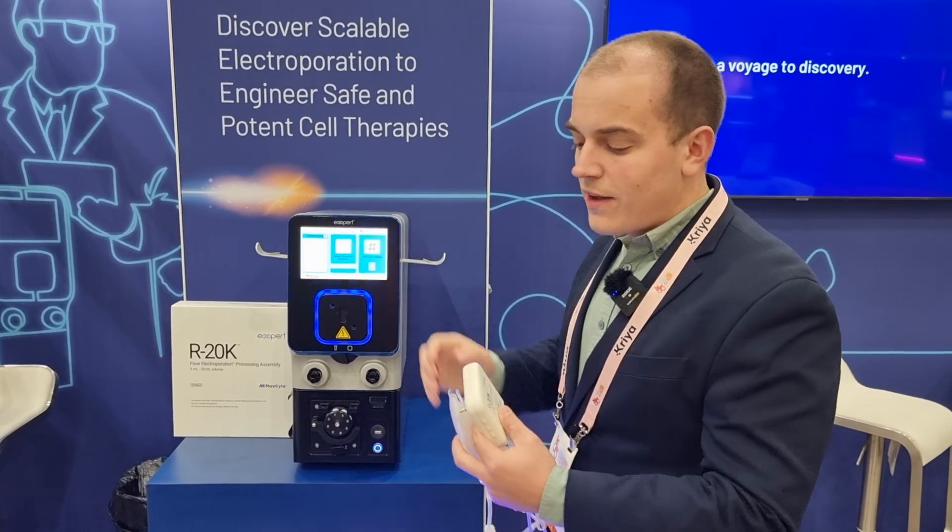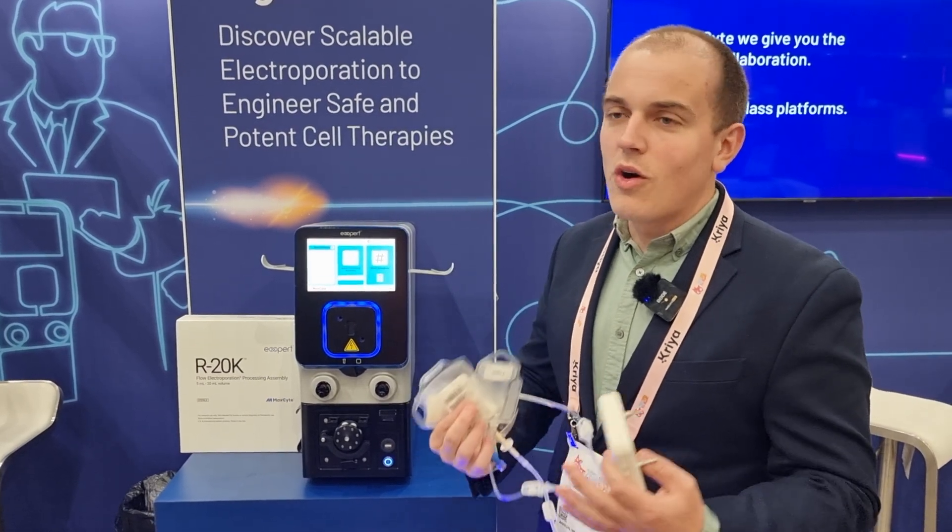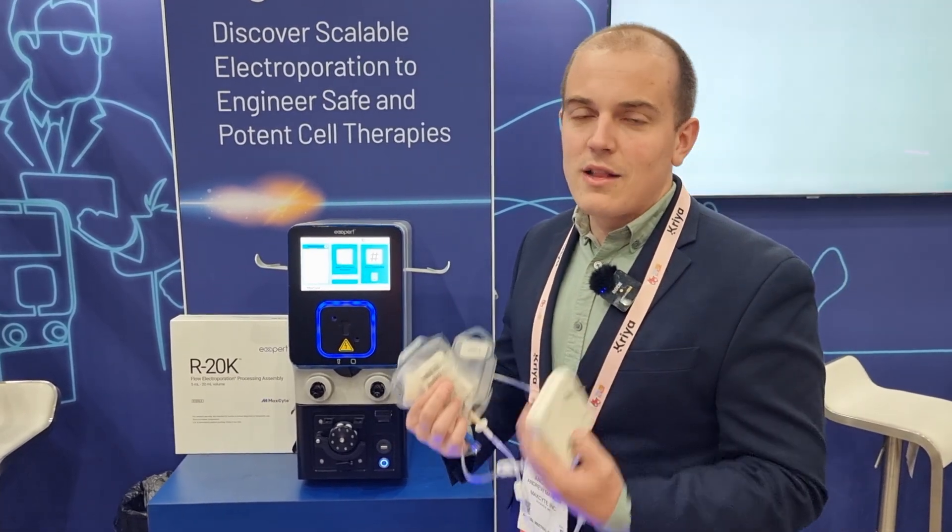We do this transfection using our range of processing assemblies. The one I have here is called the R20K. This is for a closed transfection of between five milliliters and 20 milliliters. Translating that to cell numbers, think between 100 million cells and four billion cells. So that's going to cover autologous applications all the way through some of your allogeneic runs.